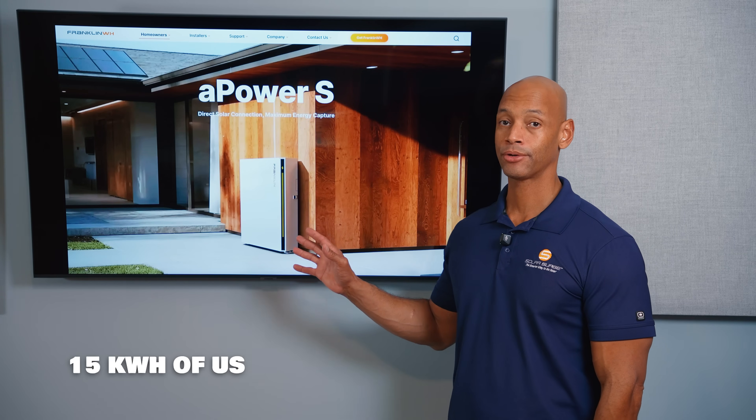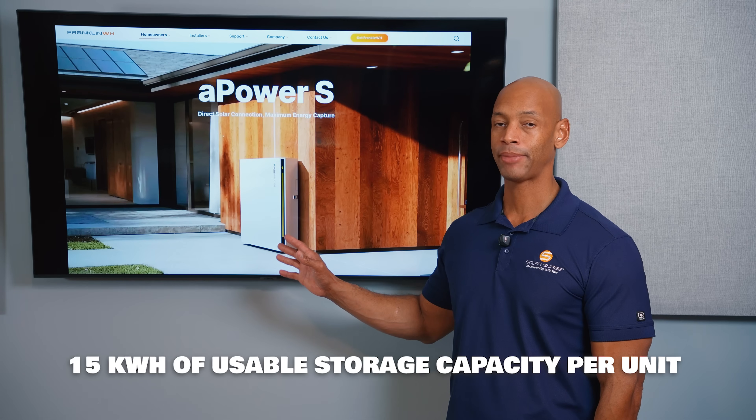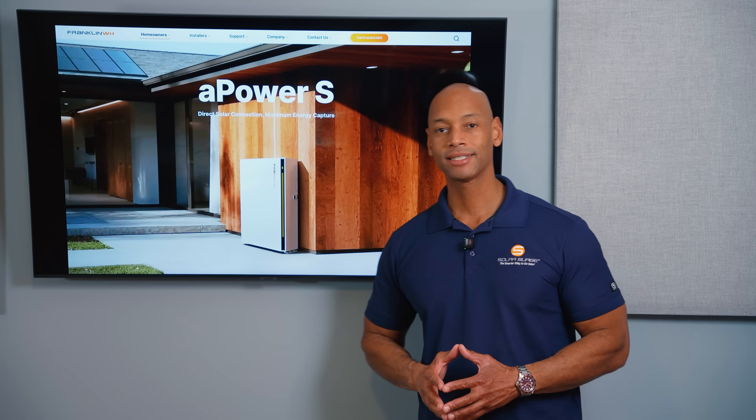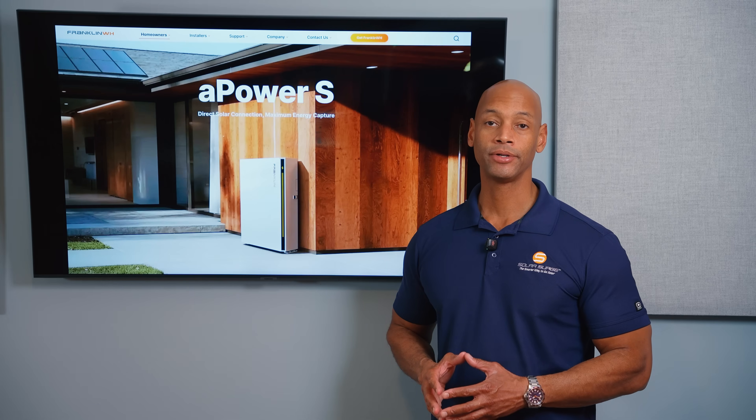The Franklin A-Power S is probably the most functionally equivalent competitive product to the Tesla Powerwall 3. It does offer higher storage capacity, with 15 kilowatt hours of usable capacity per battery compared to Tesla's 13.5. That wraps up our discussion of the best Tesla Powerwall alternatives heading into 2026.